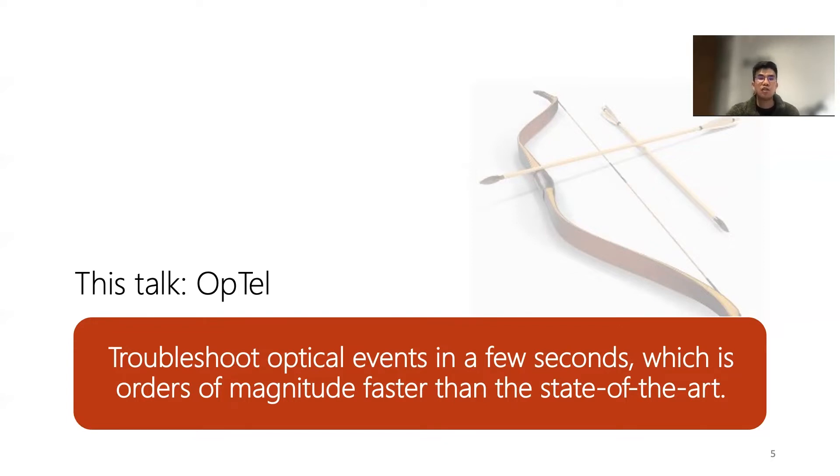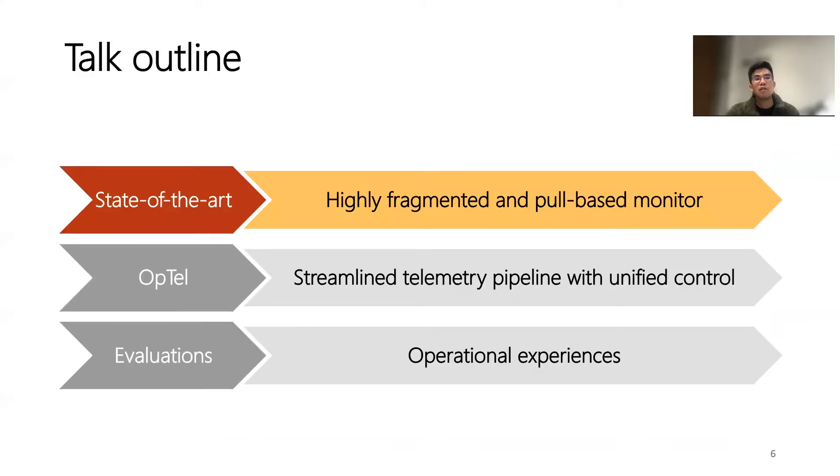But this is not easy. It is very challenging to achieve the efficiency of troubleshooting those events. In the following slides, I am going to walk you through the challenges of the state-of-the-art telemetry system, our designed telemetry system, and our operational experience in the optical network. Let me start with the first one.